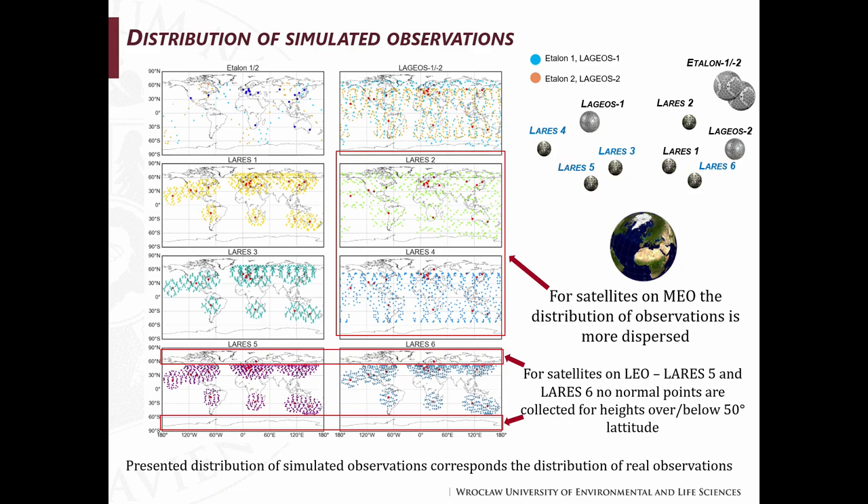On this slide you can see the distribution of simulated observations for these satellites — on top for ETALON and LAGEOS satellites, then for all LARES satellites. For satellites on medium Earth orbit, such as LARES 2 and 4, the distribution of observations is more dispersed. For satellites on low Earth orbits like LARES 5 and 6, there are no normal points for heights over or below 15 degrees latitude. The presented distribution of simulated observations corresponds to the distribution of real observations.